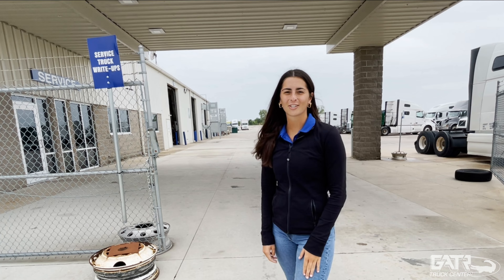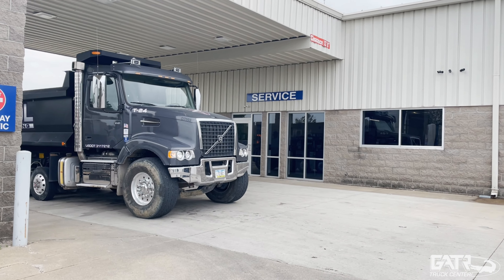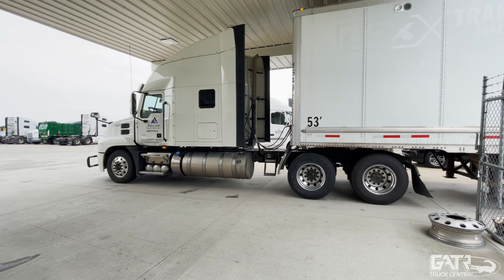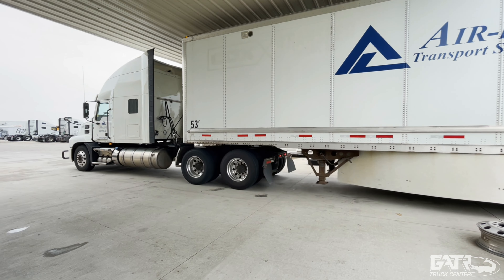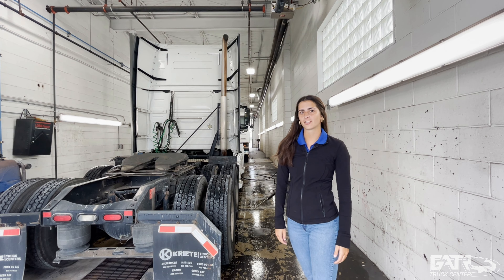Back outside, we have our service write-up bay. At this location, we also offer a wash bay and our body shop.